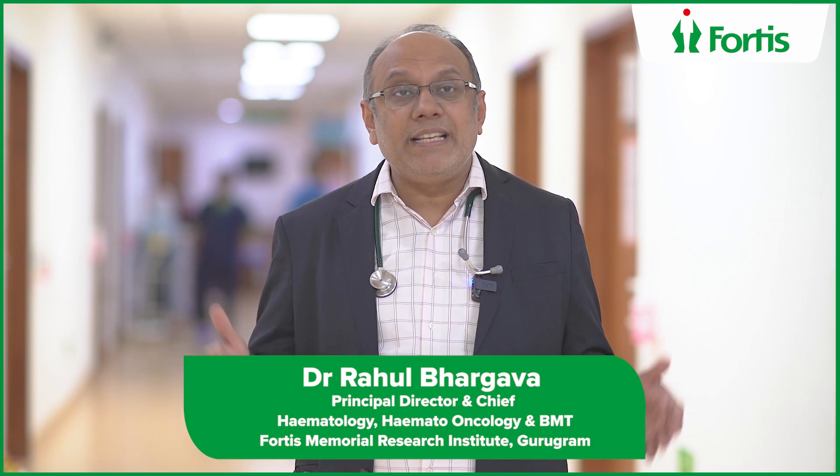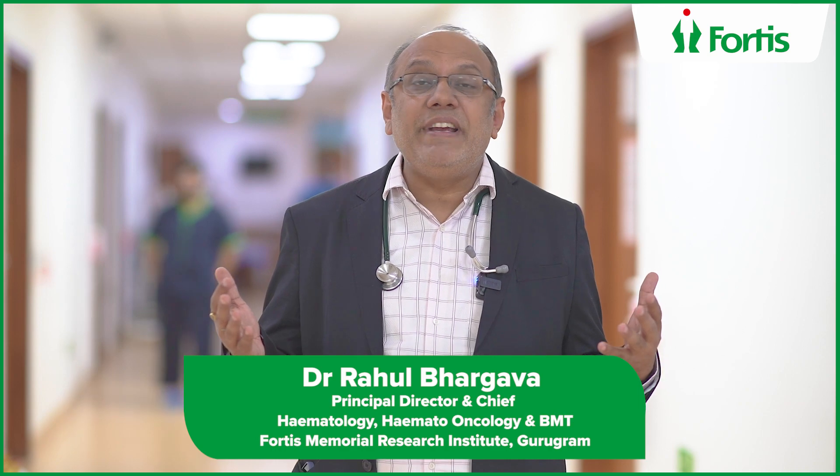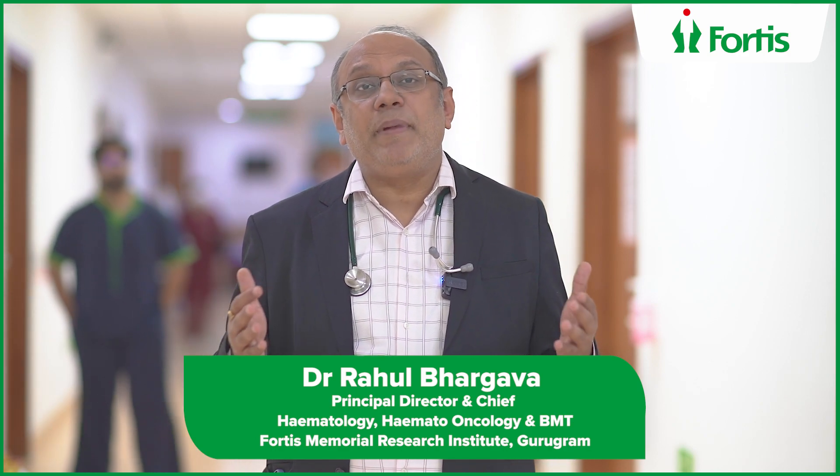For sibling or half-match transplants, admission is 30 days. After discharge, you must remain in India for three months, getting weekly blood tests to monitor cyclosporine levels and check for CMV infection. After three months, medications are generally stopped and the patient can return to their home country.